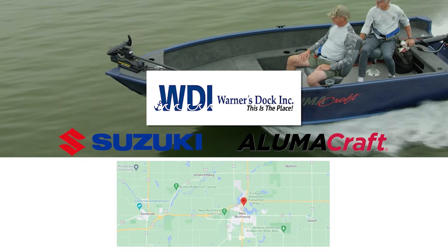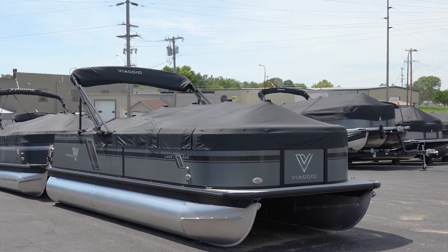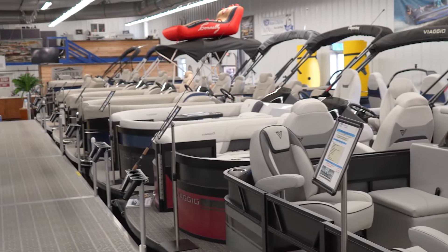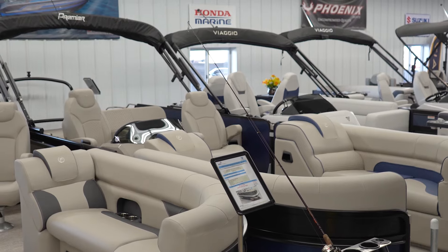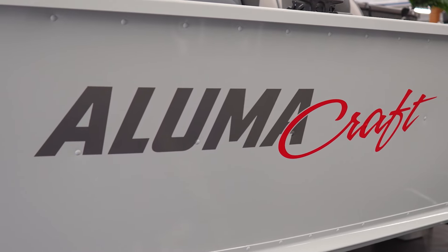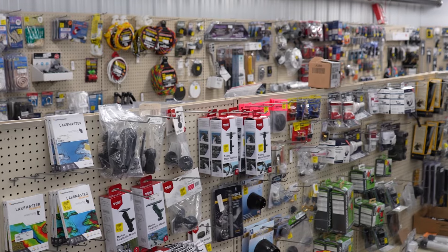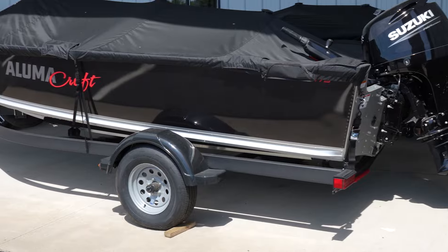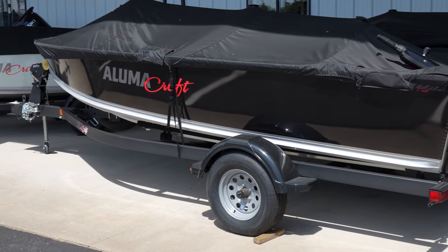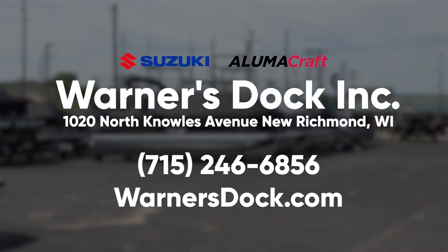Warner's Dock in New Richmond, Wisconsin is the place to find your new Suzuki-powered fishing boat or pontoon. The redesigned show floor is home to a large inventory of pontoons and fishing boats from various manufacturers, as well as a complete lineup of Suzuki outboards. The service and parts department have you covered from beginning to end, including off-season storage solutions. Stop in and see the team at Warner's Dock for all your boating needs.